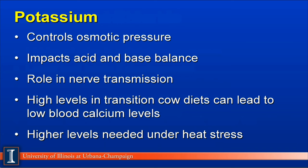Potassium is another important element in the feeding program because it is found in extremely high content in milk. Its biological role is to control osmotic pressure within and outside of cells and impacts acid-base balance in the dairy cow, and also has a role in nerve transmission. Higher levels of potassium in transition cow diets can lead to low blood calcium and cause milk fever and other metabolic disorders. We also know potassium needs to be fed at higher levels under heat stress because of its excretion under those conditions.